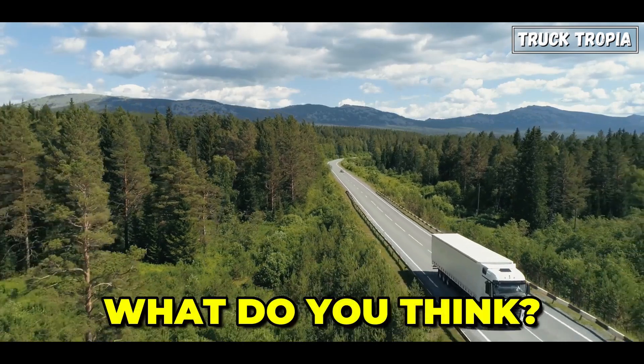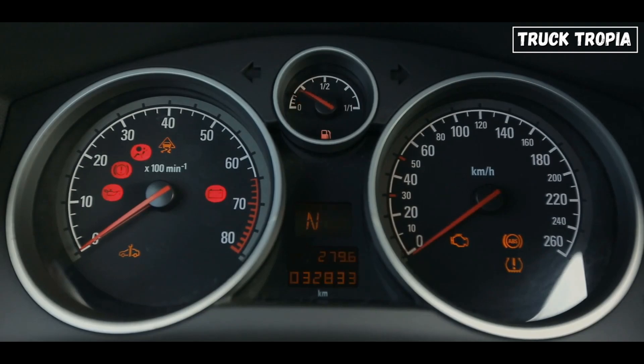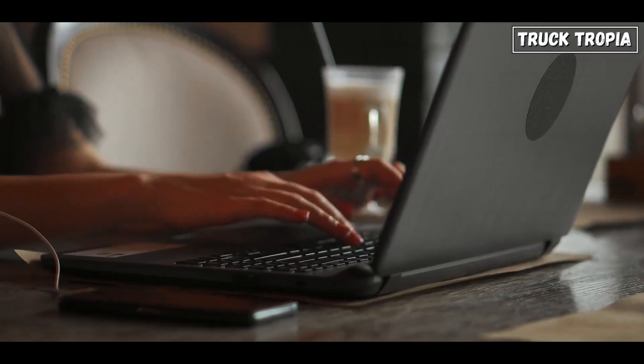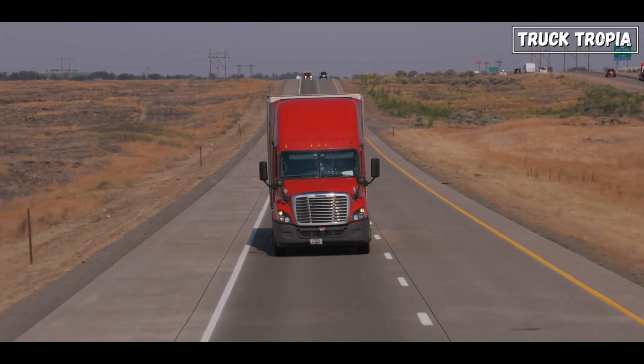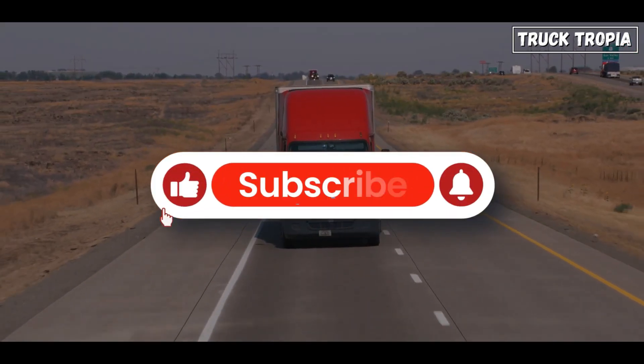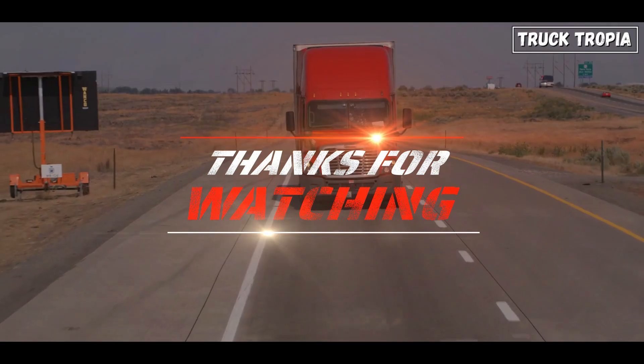Have you ever driven a truck that made it to a million miles? What's the highest mileage you've ever seen on a rig? Let us know in the comments. And if you enjoyed this deep dive into the world of high-mileage trucks, make sure to like and subscribe for more videos just like this. Thanks for watching, and we'll see you on the next run.